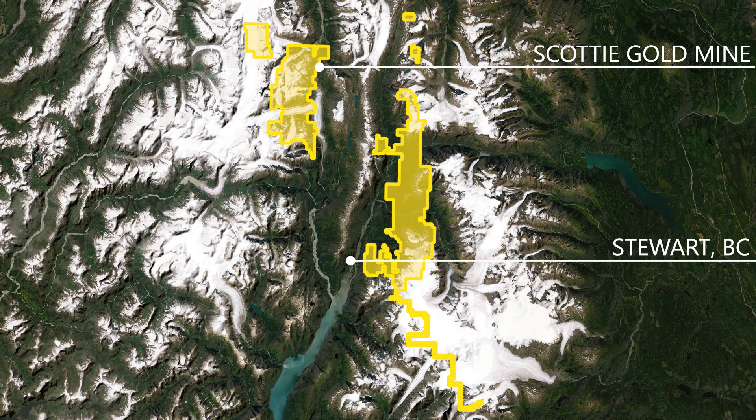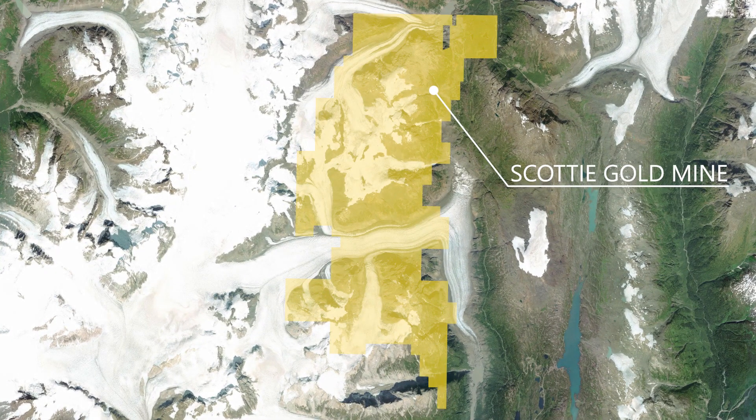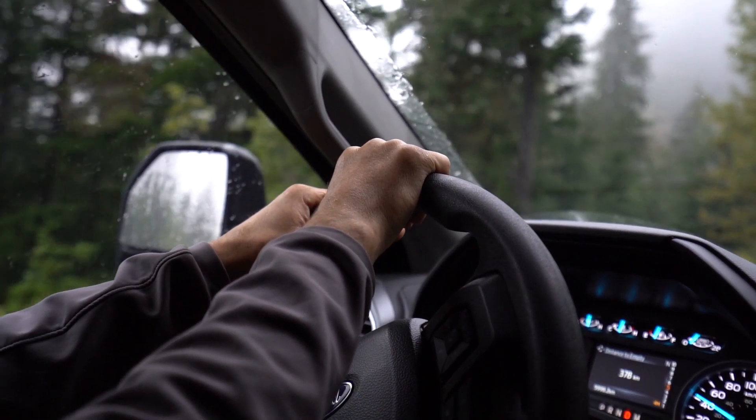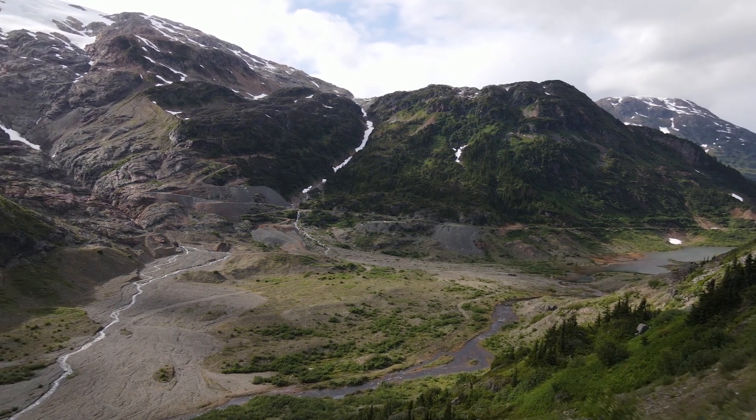The historic Scotty Gold Mine is the center of our exploration program. Like many of our zones, this area is road accessible and it's so intensely mineralized that you can clearly see the mineralization in rusty orange outcrops as you approach from the road.